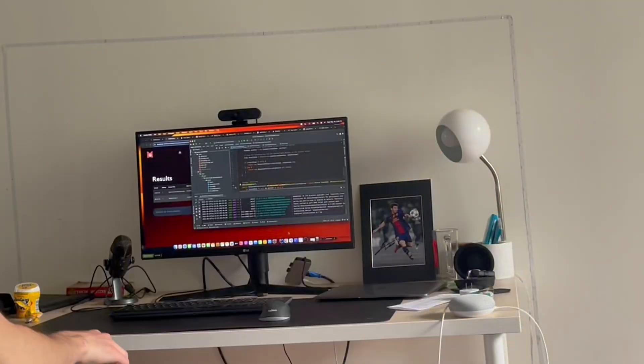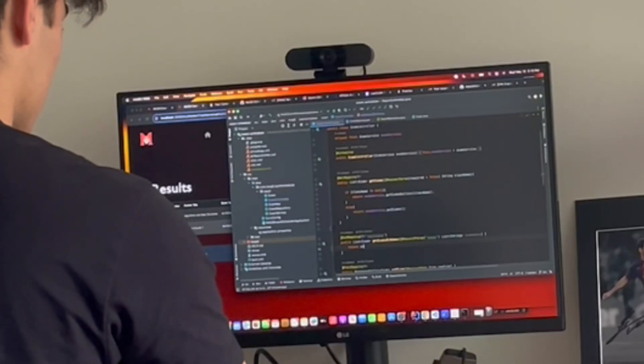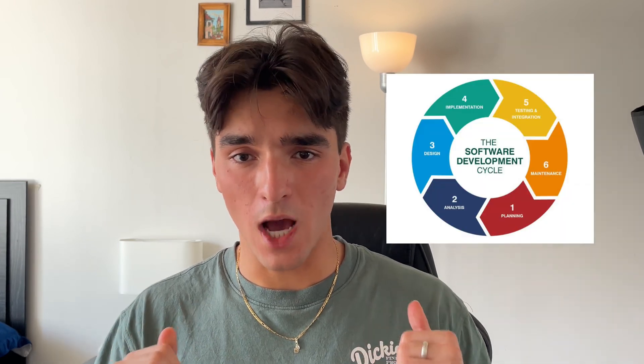Today I'm not only going to show you what I did and why it works, but I'm also going to show you how you could do it as well, and how I hosted it online completely for free for anyone to see. I'll also quickly teach you what the software development cycle actually is and how I implemented this into the coding project, because it's probably the reason why you're not getting hired.